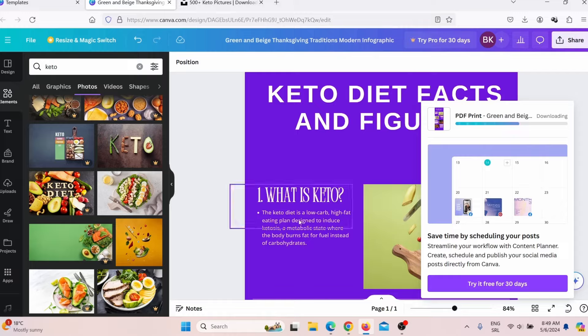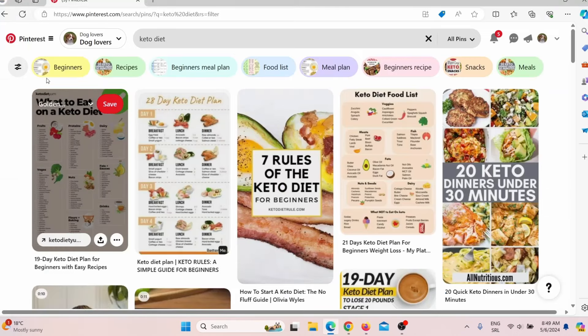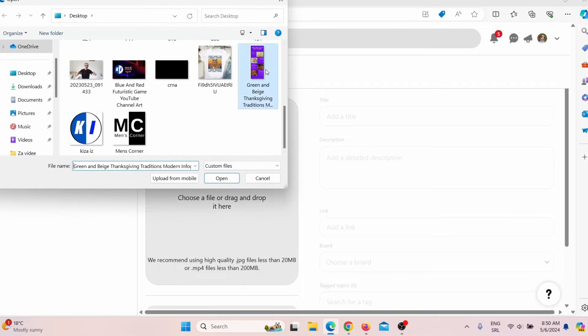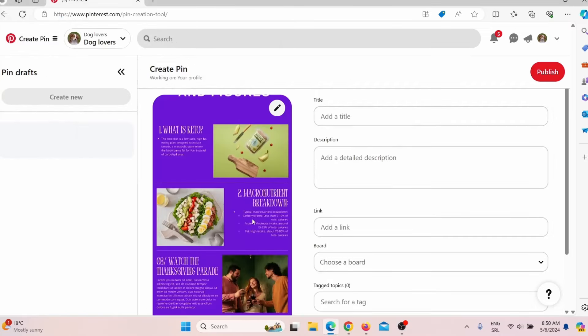Now all you have to do is go back to Pinterest, click here, then click 'create a pin.' Find the infographic you just created in Canva and upload it. As you can see, this is a long pin. There is a really important thing I've explained in my previous videos.